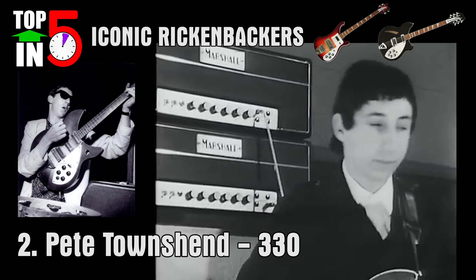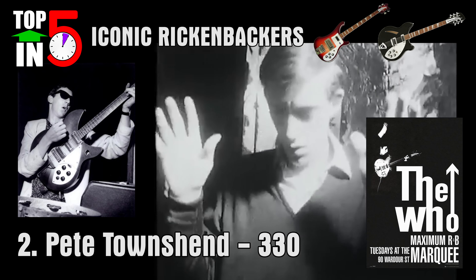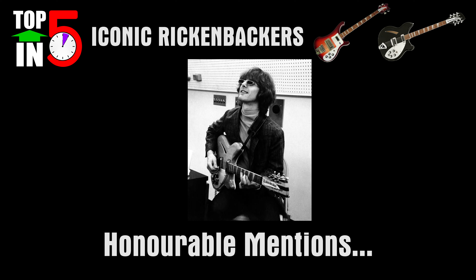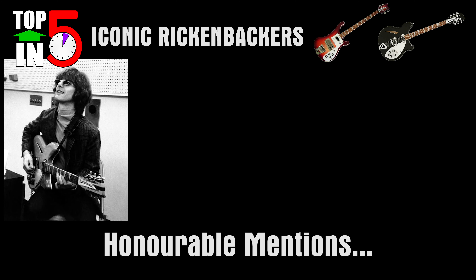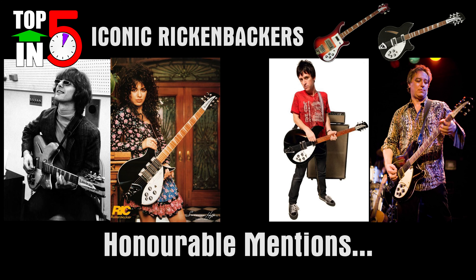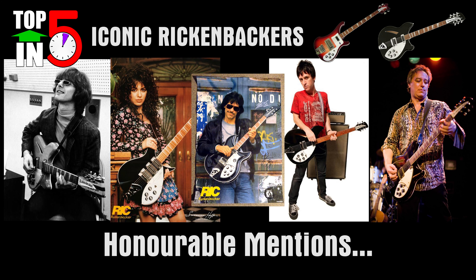Influenced by The Beatles and The Byrds, Pete Townshend of The Who comes in at number two — he later regretted smashing them as it was his favorite. Honorable mentions go to Roger McGuinn of The Byrds, his 12-string as featured on 'Mr. Tambourine Man'; Susanna Hoffs of The Bangles; Peter Buck of R.E.M.; Johnny Ma of The Smiths; and John Kay of Steppenwolf — but I'm sure you can list many more who you feel should be on this list, so please let me know in the comments below.